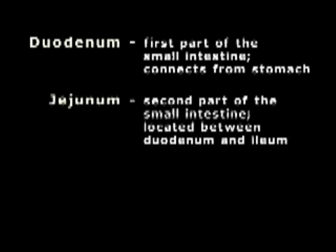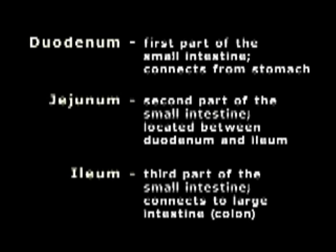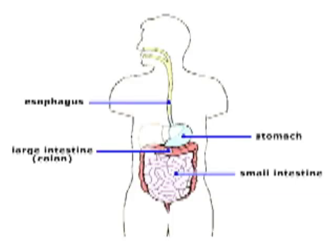The second part is the jejunum, and the third part is the ileum. From this area of the small intestines, the food enters the large intestines and then is excreted from your body.